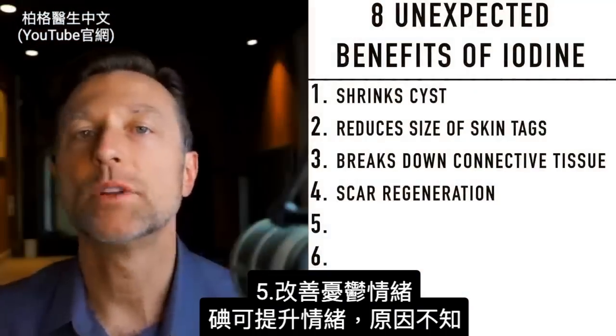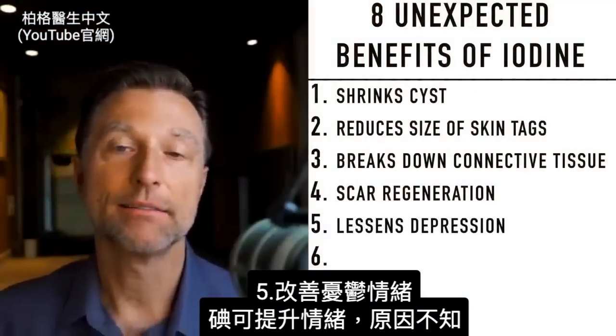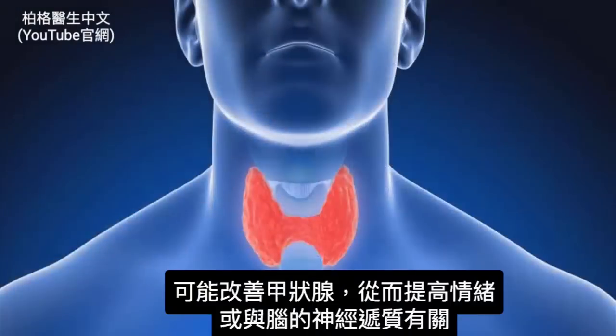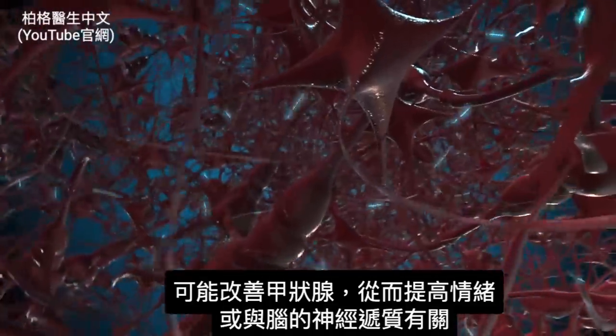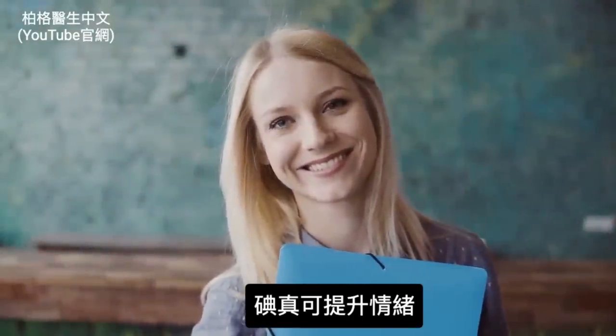The next unexpected benefit is on your mood. If you have depression, iodine can many times improve it. They don't know exactly why — it could be because it's improving your thyroid gland, which can bring up your mood, or it could be involved in certain neurotransmitters in your brain. Either way, iodine can actually bring you up mood-wise.